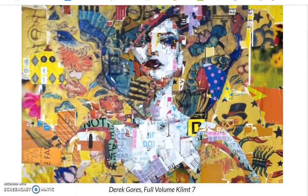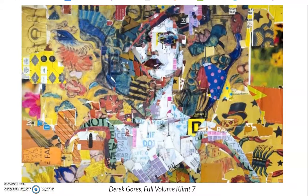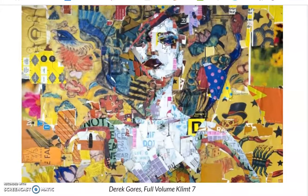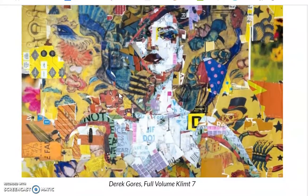Derek Gorer is an artist who uses flat artwork or flat packaging, often from cereal boxes or posters that he finds in the city. He cuts them apart and then glues them back together to create flat imagery, which we would call a collage.